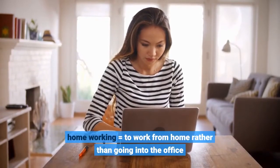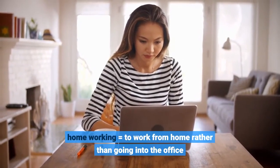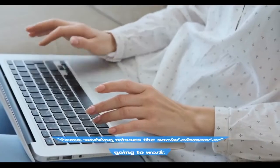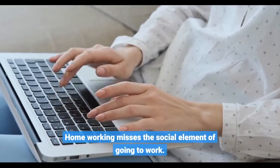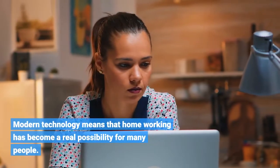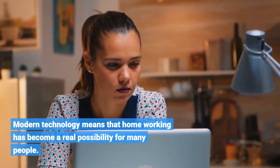Homeworking equals to work from home rather than going into the office. Homeworking misses the social element of going to work. Modern technology means that homeworking has become a real possibility for many people.